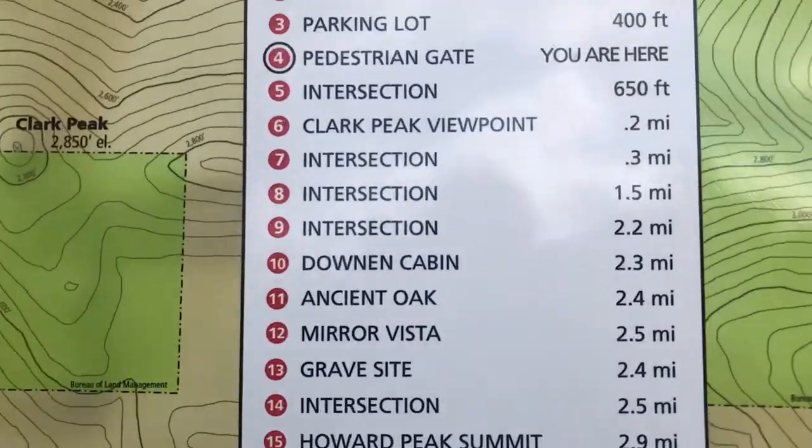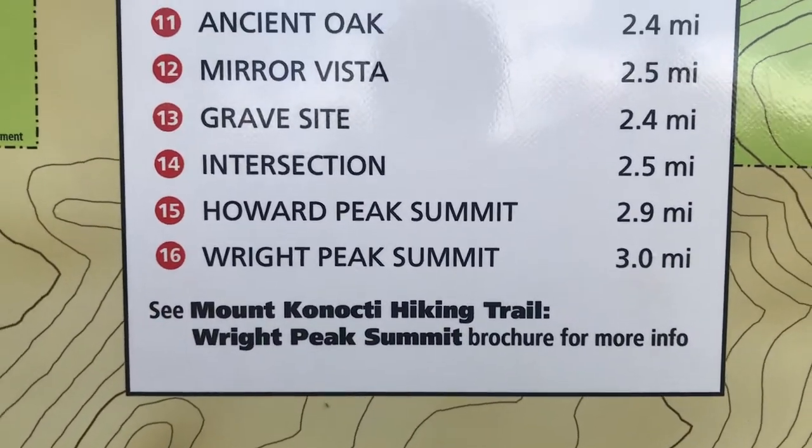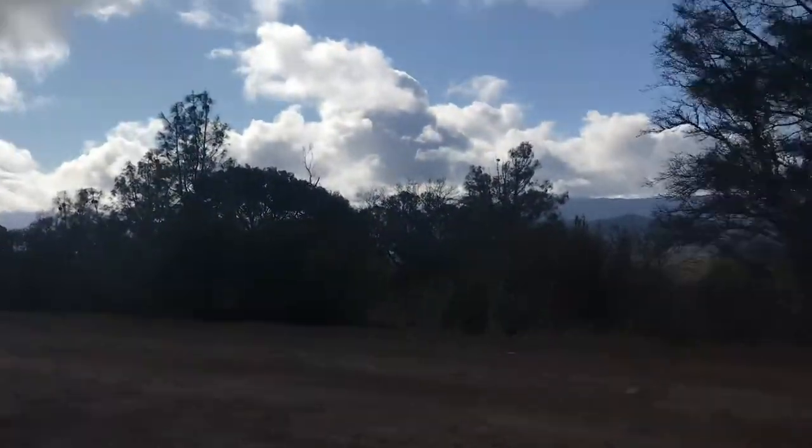So we're going to right peak — three miles up. It's a little bit chilly up here. I kind of wish I would have brought a jacket.